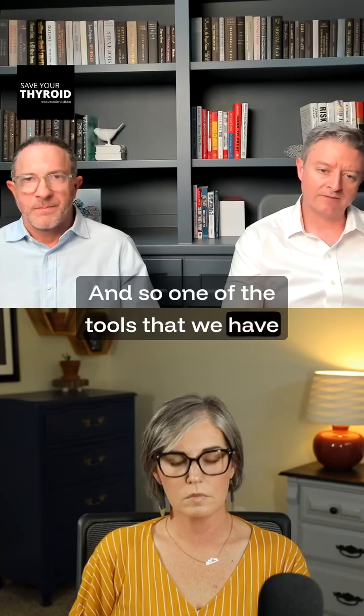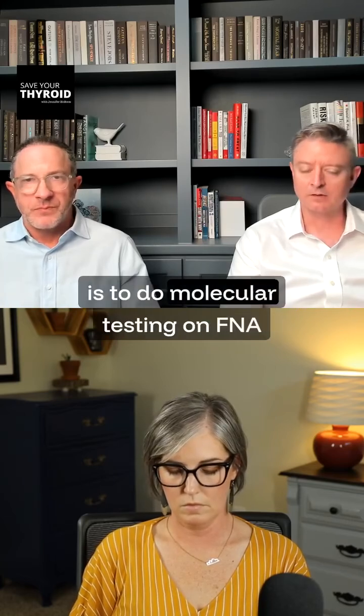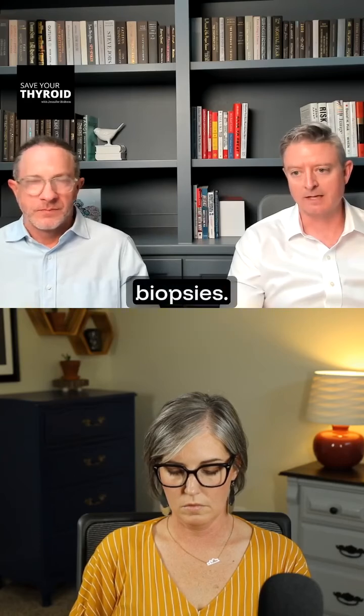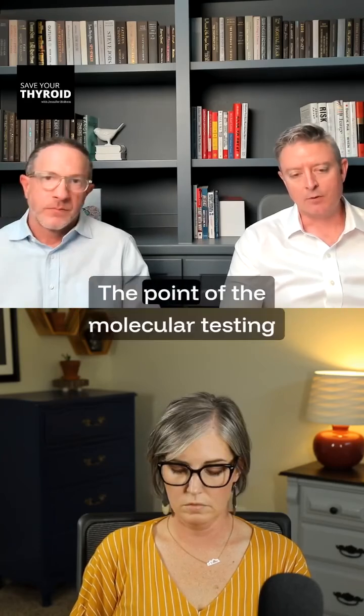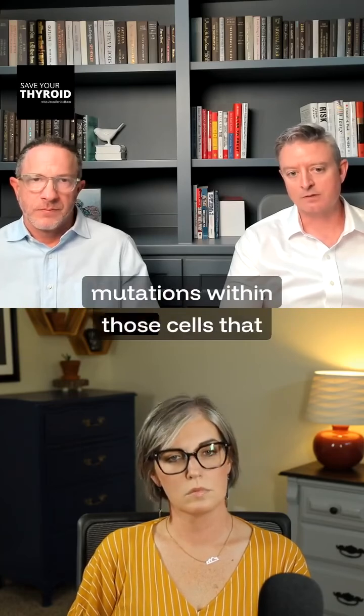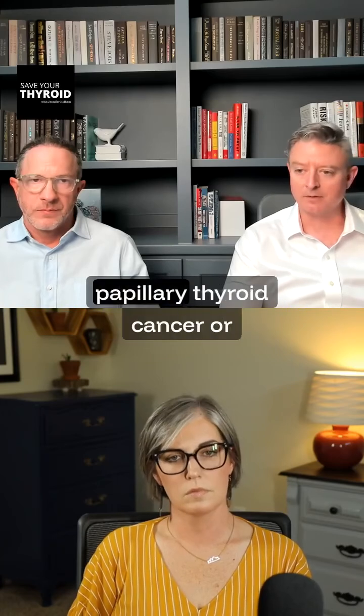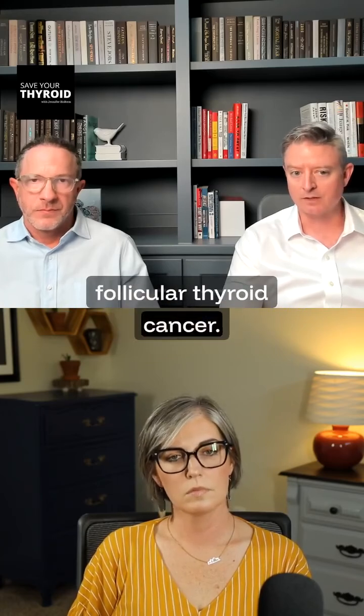One of the tools we have available to circumvent that is to do molecular testing on FNA biopsies. The point of the molecular testing is to determine if there are risky mutations within those cells that we know give you a higher risk of having papillary thyroid cancer or follicular thyroid cancer.